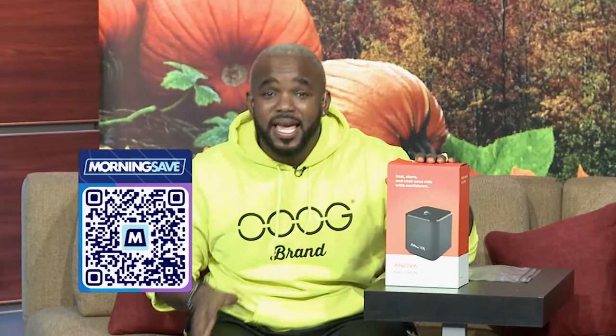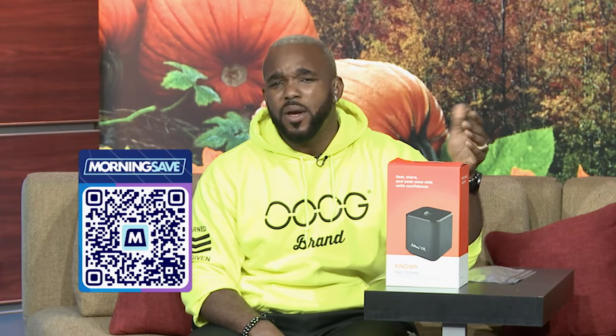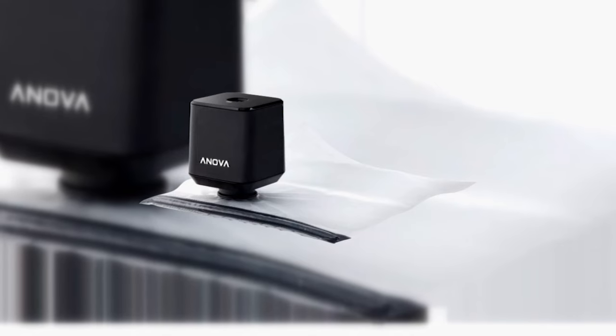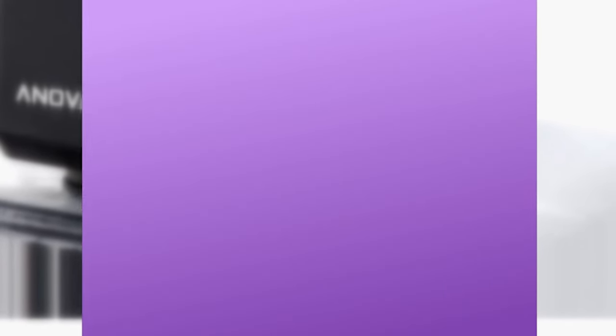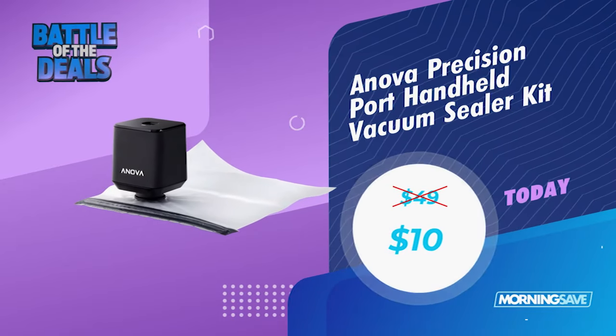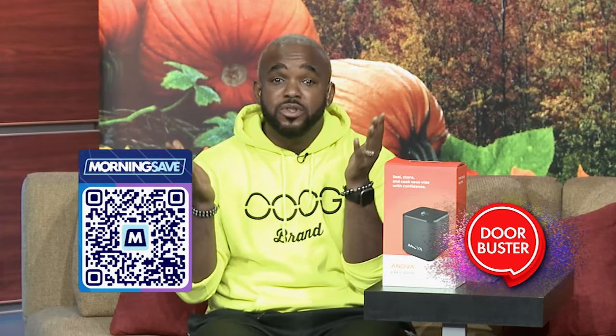We got this Anova Precision Port Handheld Vacuum Sealer Kit. Stop throwing away food because it isn't stored properly. This removes all oxygen from bags, keeping your food fresh longer. Now, this comes with 10 reusable bags, and this goes for as high as $49, but we got you today for just $10. Now, this is a door-buster deal, so it's only three per customer, so don't miss out.